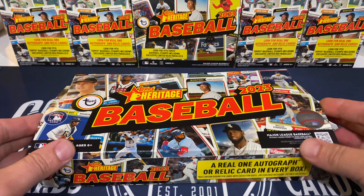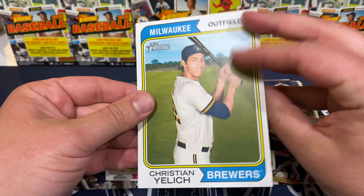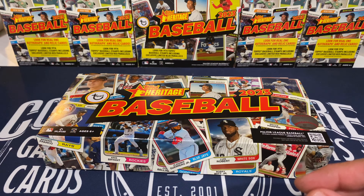These have a box topper — yes they do. This one's going to be Christian Yelich for the Brewers.